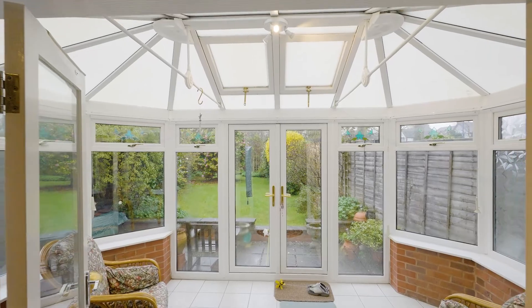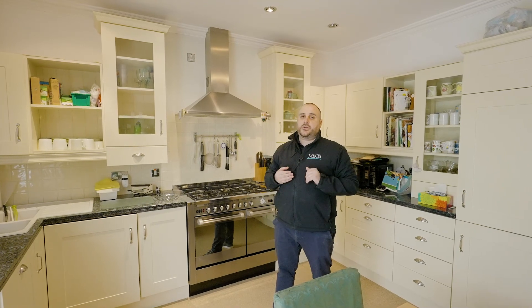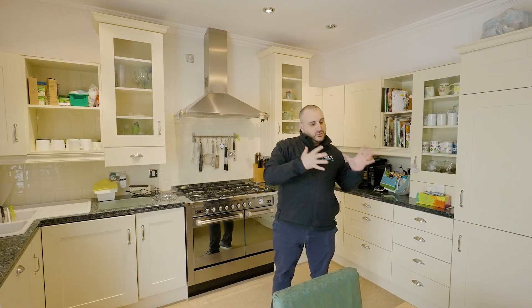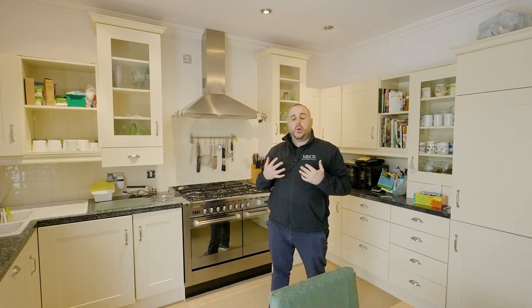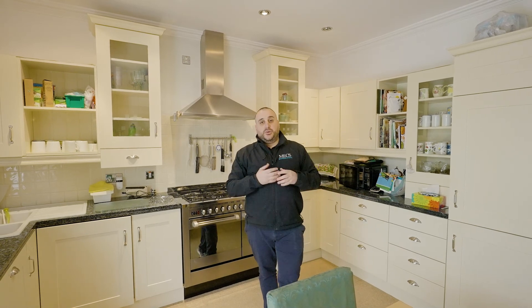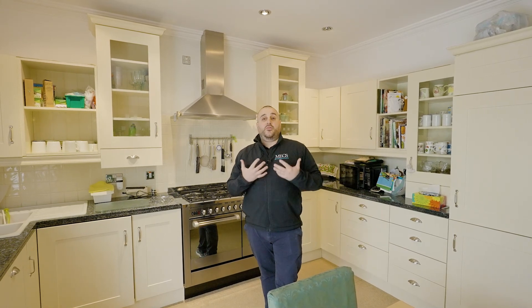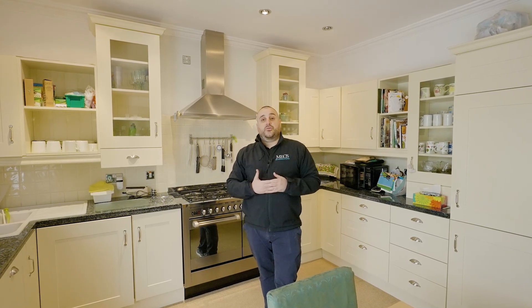On the right we've got a conservatory. I think there's really good potential to extend further out into the garden and have a lounge, kitchen, diner all in one — incorporating that open plan living that a lot of people are asking for these days. I believe the garage could also be converted into a work from home space or a playroom for the family, because an extra reception room will always help.